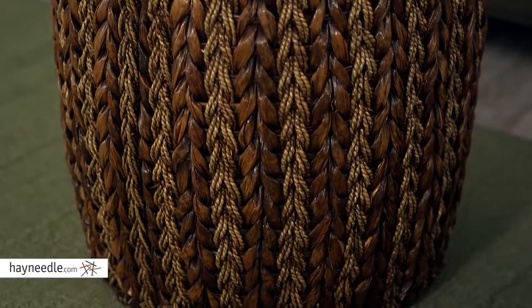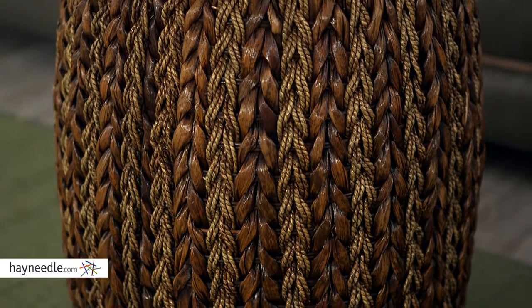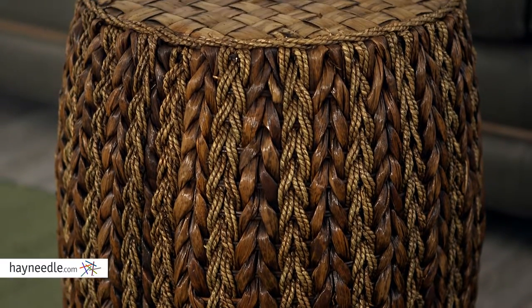Hi, I'm Mark with Hayneedle. A unique and stylistically natural way to add functionality to your home is with the IMAX Venta ottoman. This rustic ottoman is constructed of woven seagrass, bamboo and rattan to give it a truly natural look.